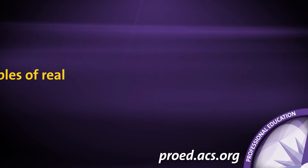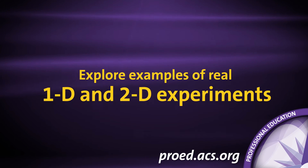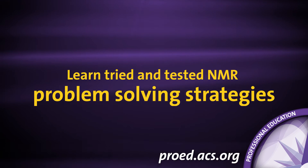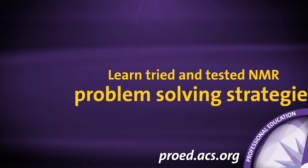A student we had in the class is now becoming literate enough in NMR that I saw them at an NMR meeting a couple of years later and they were conversing. They are now an NMR expert and I felt like our course was the foundation. Explore examples of real 1D and 2D experiments.